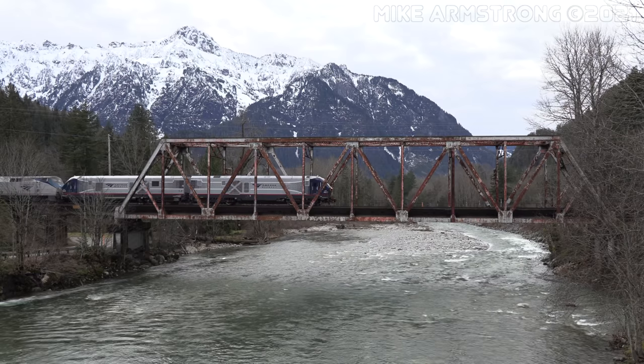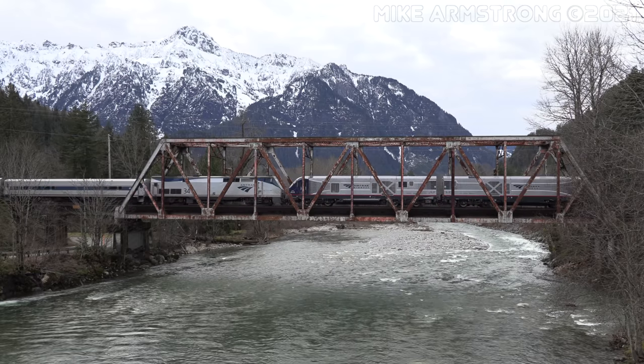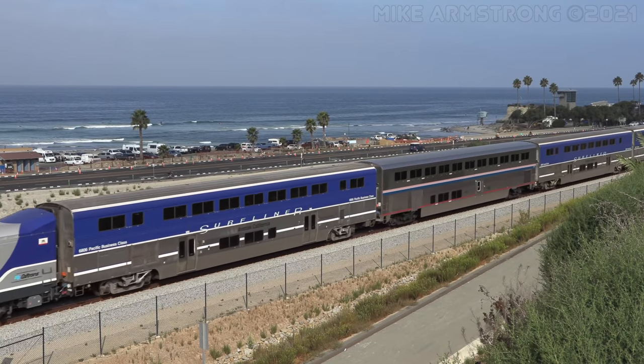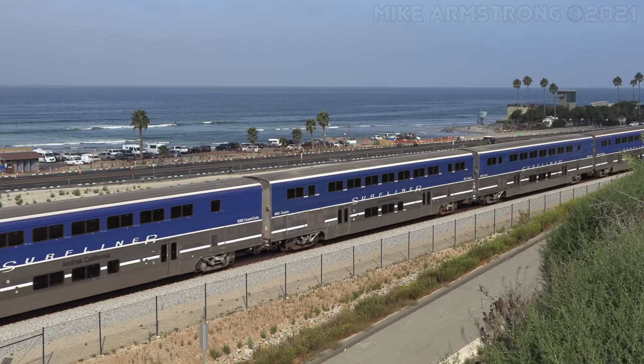Finally, from a sustainability standpoint, we're looking at Tier 4 locomotives, which is advanced from where we are today with our P42 fleet. We'll decrease our carbon footprint, and I think that is an advantage for the entire country.